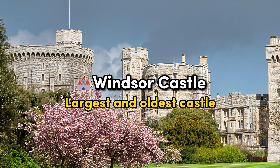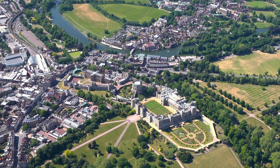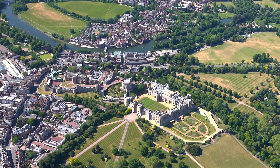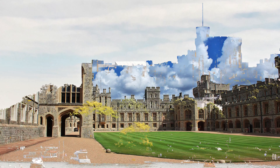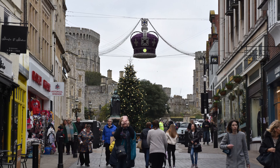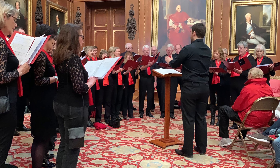Windsor Castle. Next, we visit the magnificent Windsor Castle, the largest and oldest occupied castle in the world. With over 900 years of history, Windsor Castle has been a beloved residence for British monarchs through the ages. Its iconic round tower dominates the skyline, while the opulence of the state apartments and the grandeur of St. George's Chapel are testaments to the nation's regal heritage. The picturesque Long Walk, flanked by beautiful gardens, provides a serene setting and offers visitors a sense of the royalty's intimate connection with nature. The changing of the guard ceremony is a must-see spectacle, showcasing the pomp and pageantry of British tradition.